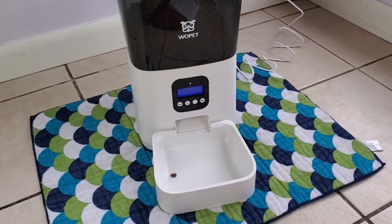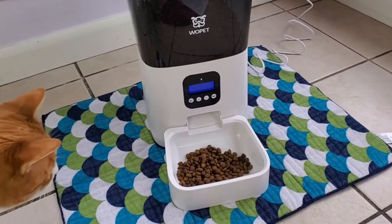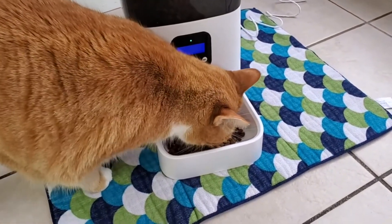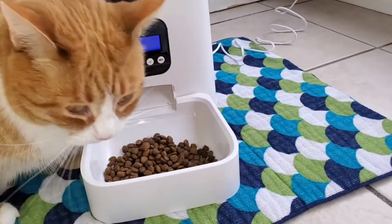Pet feeders come in handy when you're away at work, if you have somebody pet sitting, or to keep your pets on a regularly scheduled diet. That's one of the problems I've had with my pets — they tend to free eat. So pet feeders come in handy.